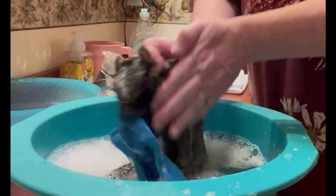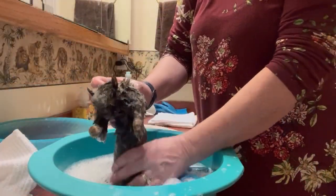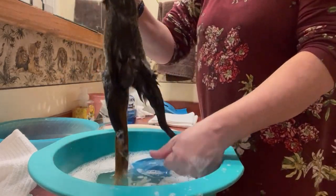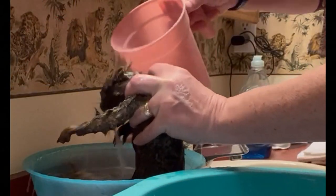I also noticed that his tail was shorter than normal — it had obviously been injured previously. The end of his tail had come off, but the wound was completely healed. This squirrel was a lucky guy to survive not once, but twice, and he wasn't even a year old yet.